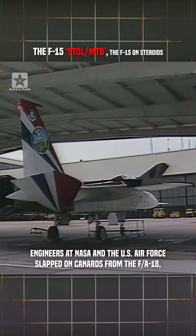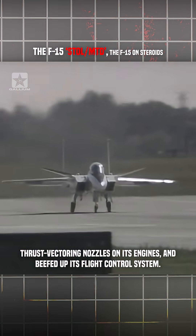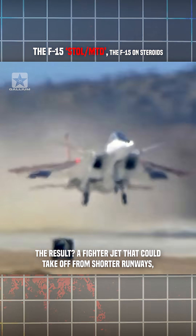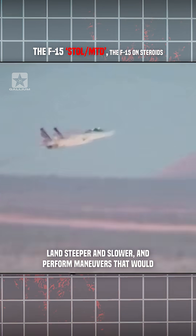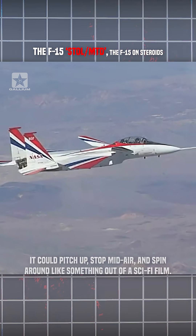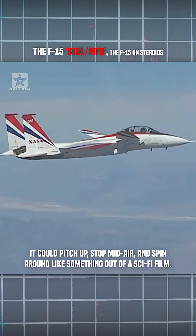Engineers at NASA and the US Air Force snapped on canards from the F/A-18, thrust vectoring nozzles on its engines, and beefed up its flight control system. The result? A fighter jet that could take off from shorter runways, land steeper and slower, and perform maneuvers that would break lesser planes or lesser pilots. It could pitch up, stop mid-air, and spin around like something out of a sci-fi film.